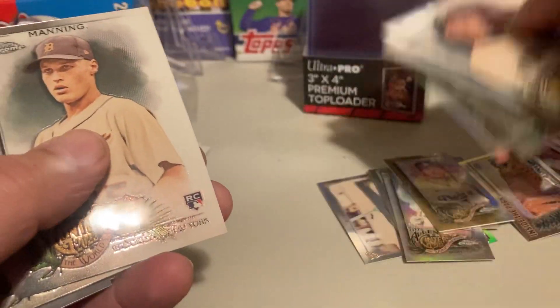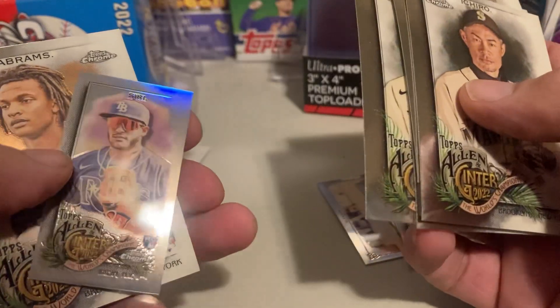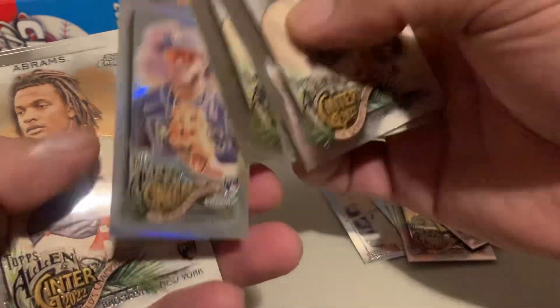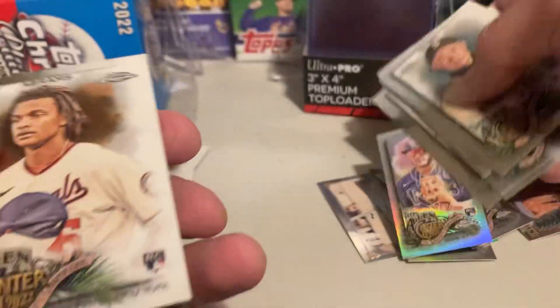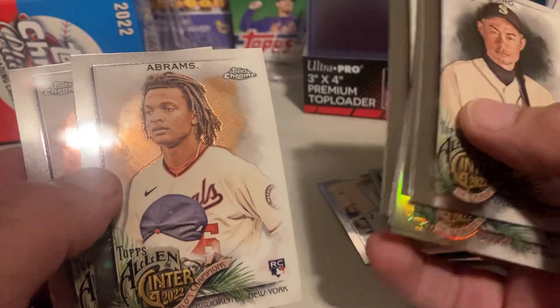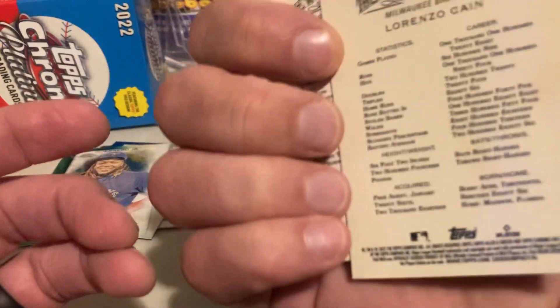Seattle — Alex Rodriguez, Josh Lowe. Got Jose Siri. CJ Abrams — good rookie. And then we got Lorenzo Cain.